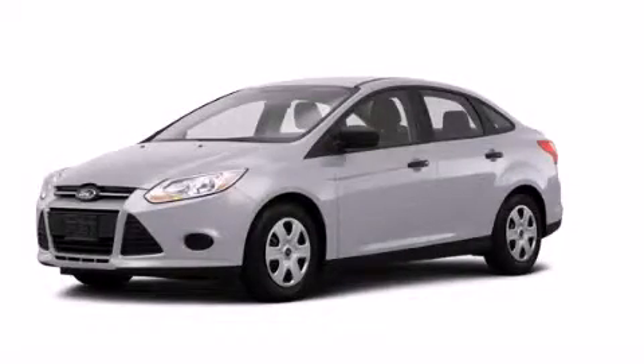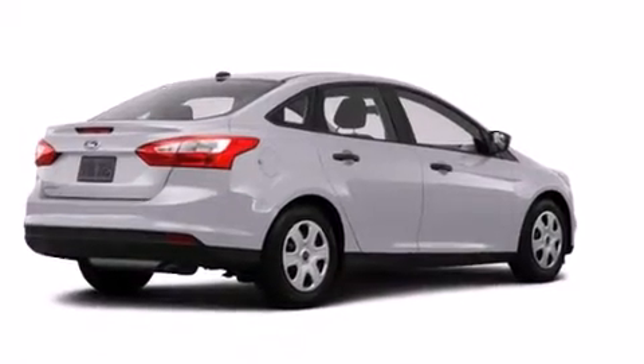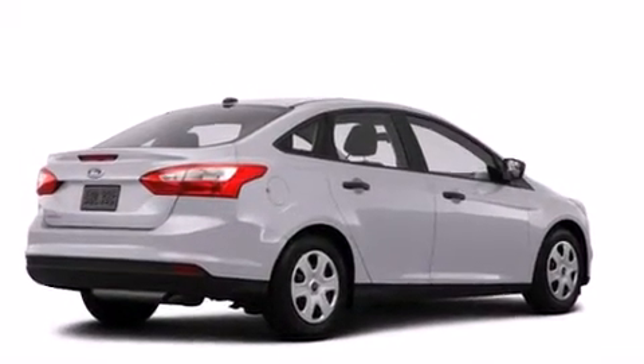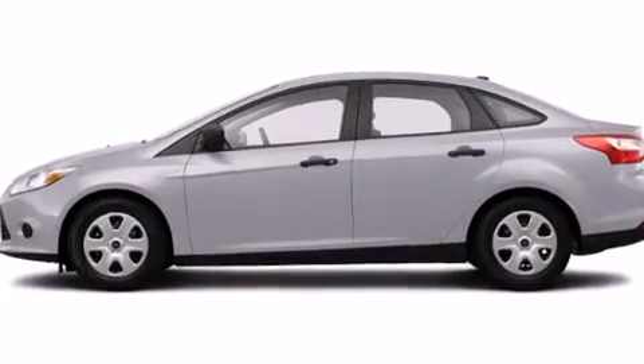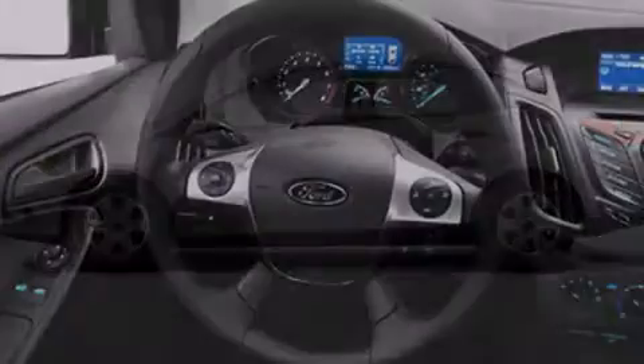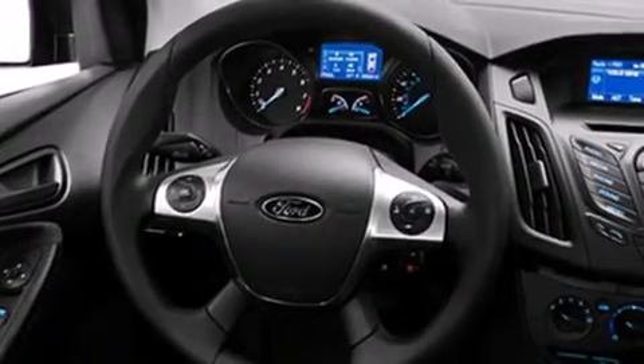This is a brand new 2014 Ford Focus. It features a 2.0 liter 4-cylinder engine and an automatic transmission. Its top features include a speed-sensitive volume control system, and traction control and stability control systems.